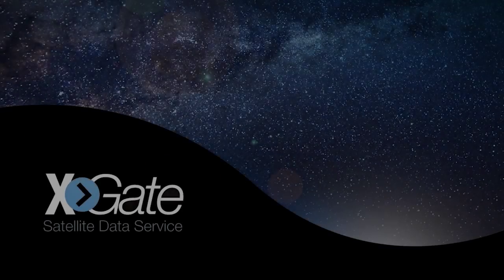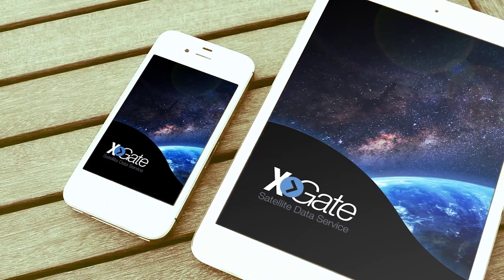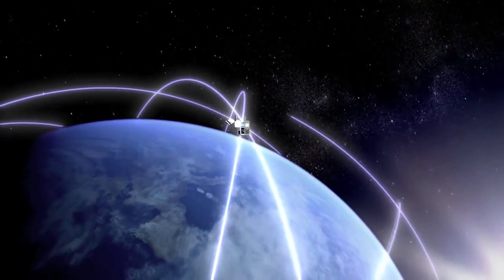That's why there's Xgate Satellite Data Services. Xgate is a suite of apps and services that run on the devices you already own. Xgate makes satellite communications convenient and affordable.